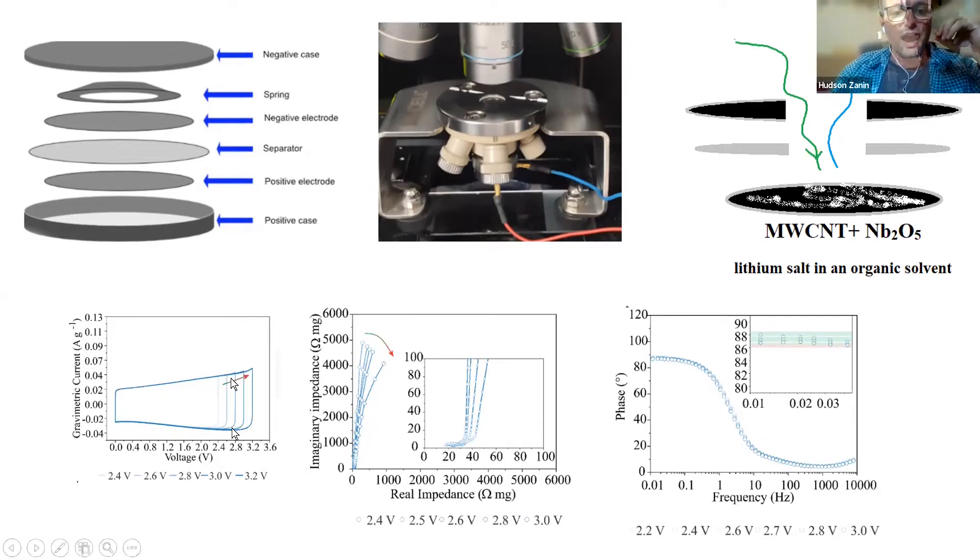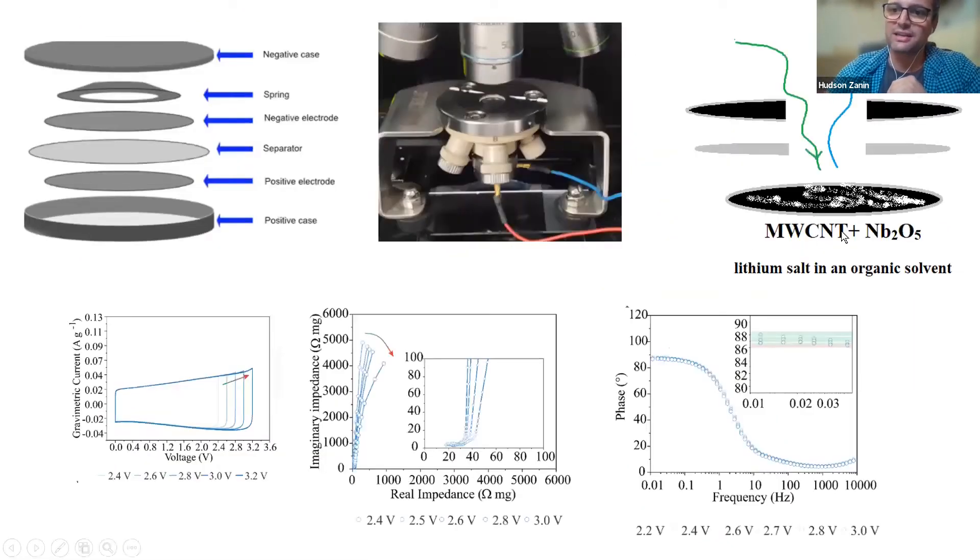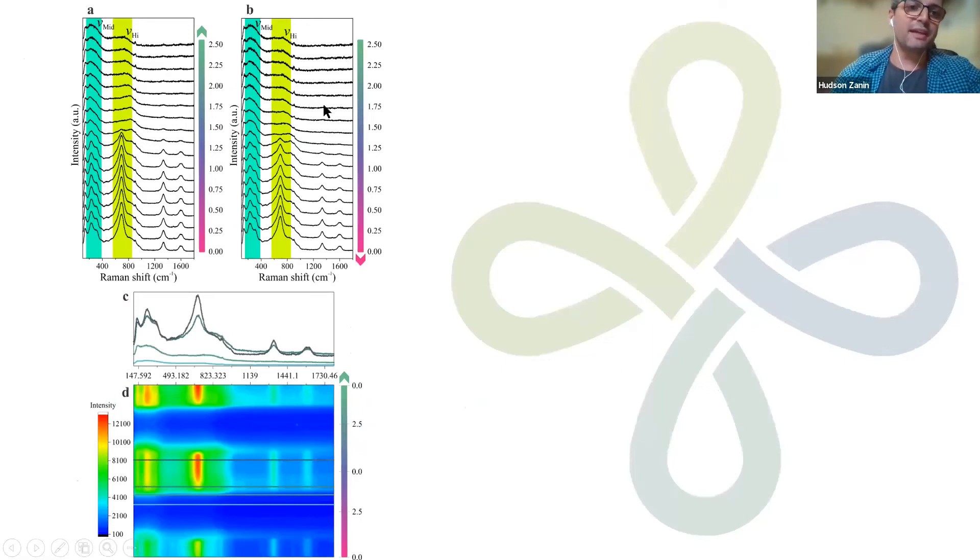We take spectra from zero volts up to 2.5 volts, and we see changes in the two green regions - the high and middle frequency regions of niobium pentoxide. The electrode here is niobium pentoxide and nanotubes in a lithium organic electrolyte. The peaks from the niobium pentoxide change significantly: they change shape, become broader, and new peaks appear.